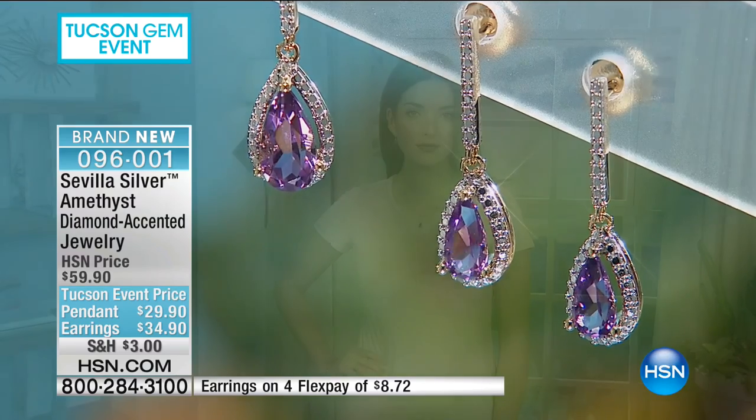The horseshoe hoop earrings are sold out — thank you for your orders, and congratulations if you got them. There's going to be a lot of that this hour because we have very limited quantities on a lot of really beautiful, well-priced sterling silver jewelry.